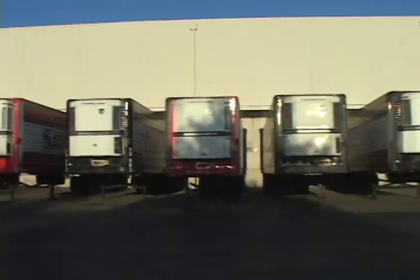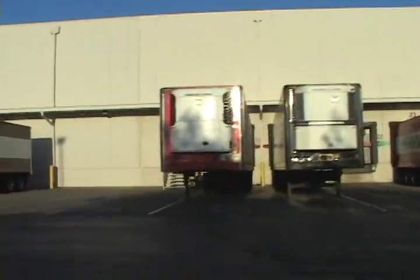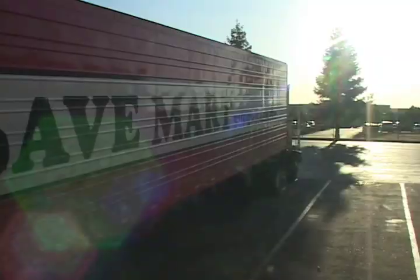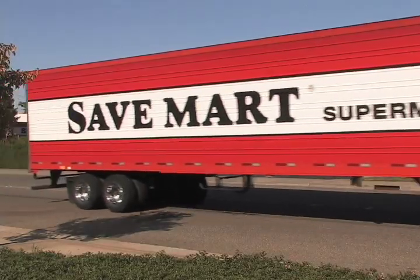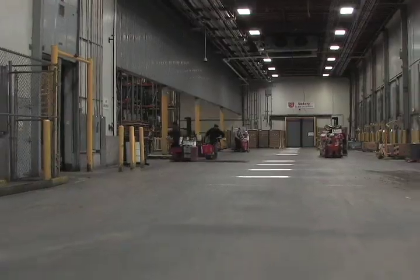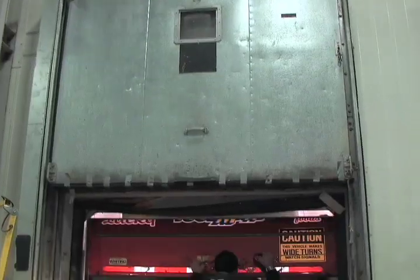Triceps is our warehouse operations management tool that we use here at RDC. It enables us to handle everything on a real-time basis — tracking everything from the moment something gets received to the moment it goes out of the building. Everything that leaves here has a barcode, and we can't load anything on a truck unless we scan it. The system will not even allow us to close that load until everything on the invoice has been scanned and cleared.